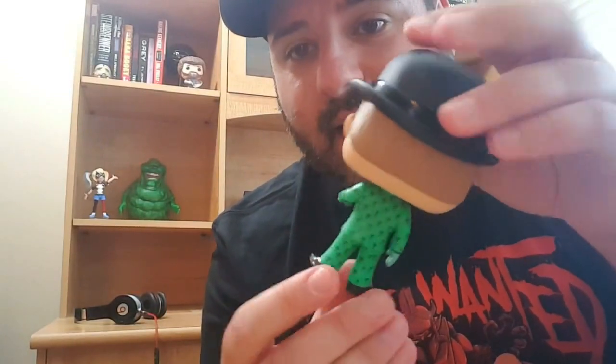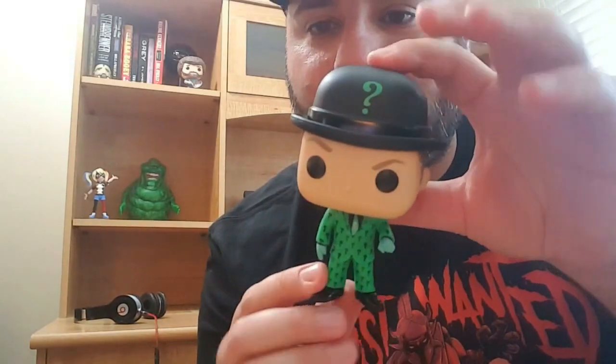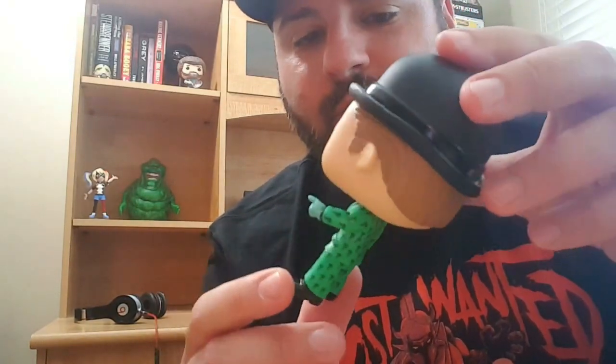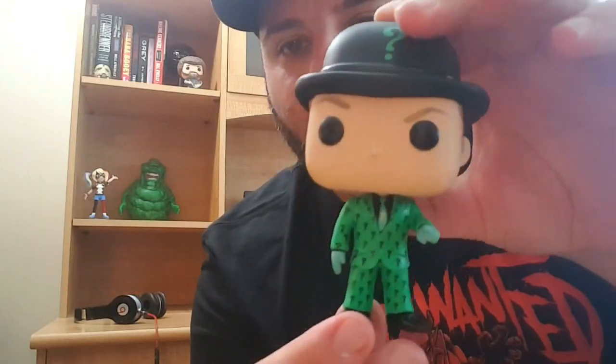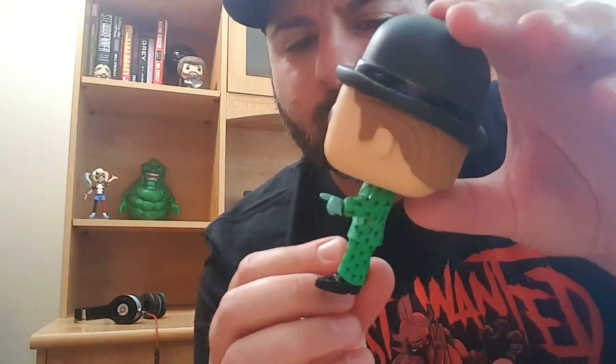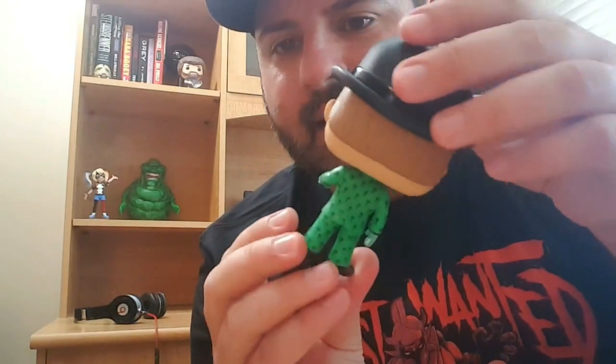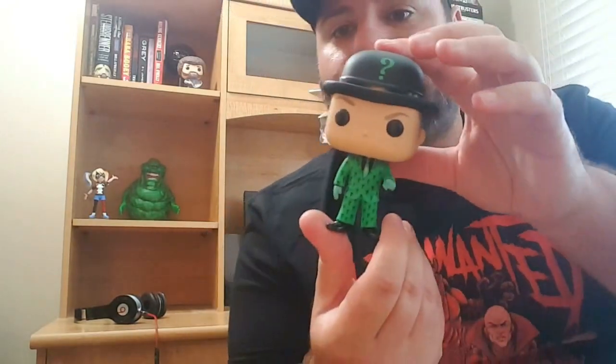Then we get the awesome Riddler Chase. This is the third Chase that I found in the wild on a shelf since I've been collecting since 2015, and this is awesome. I love the suit with all the question marks, it's got the hat with the question mark — it is the Riddler, who was played by, I believe it was Frank Gershwin, I think his name was, back in the classic TV series. I love this Chase figure.